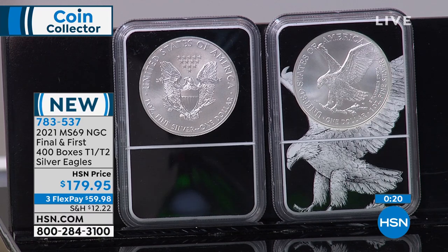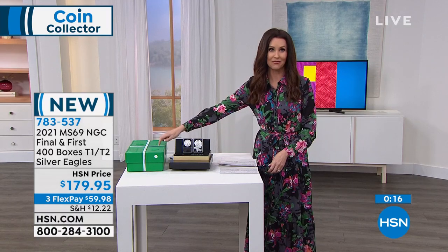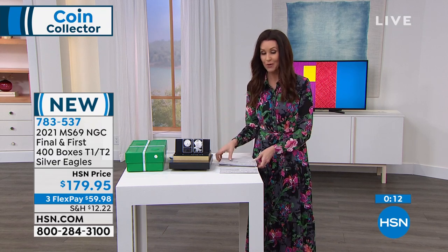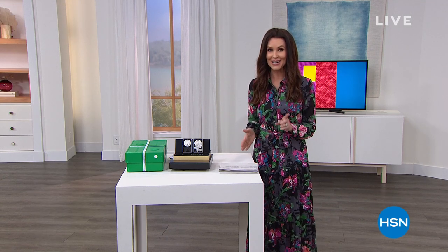Of course, they're brand new 2021 — an amazing duo, a great option: 400 final boxes, 400 first boxes. We're going to take a quick little break — we're going to let you apply for an HSN card so that you will be ready for 18-month VIP financing on our next incredible collection. Don't go anywhere.